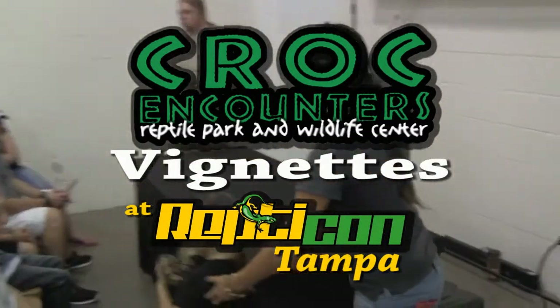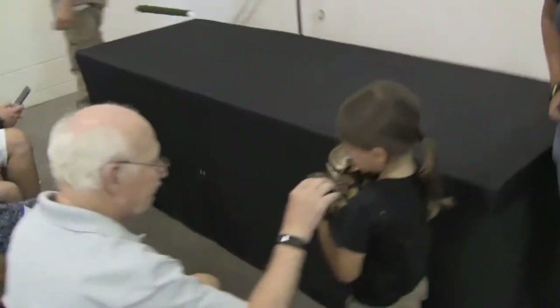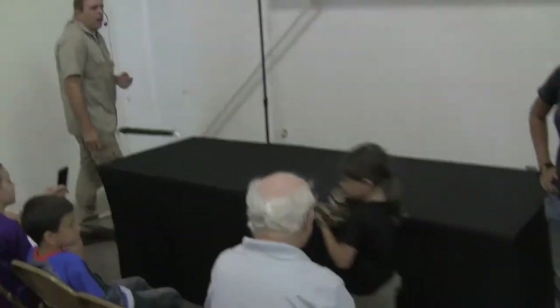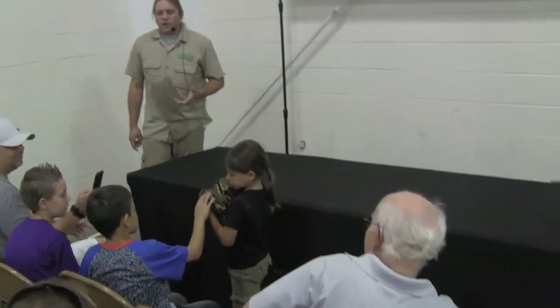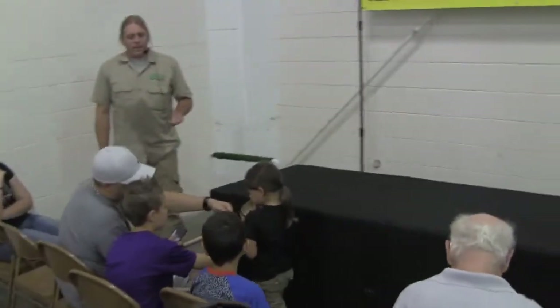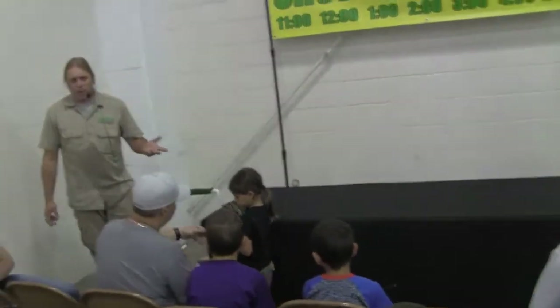The first group we're going to be talking about are snakes, and this snake is a nice captive snake. It makes a really good pet. That's why we like to bring this particular one along, because it's a great example of a nice starter pet reptile. Now this is a ball python.